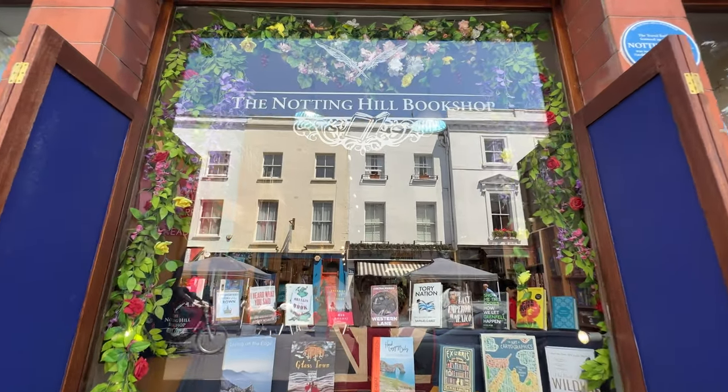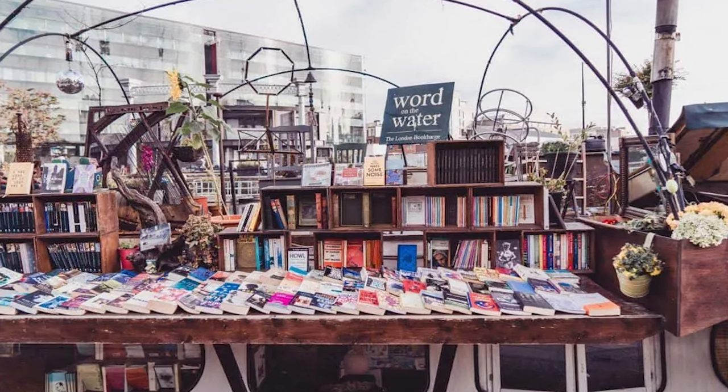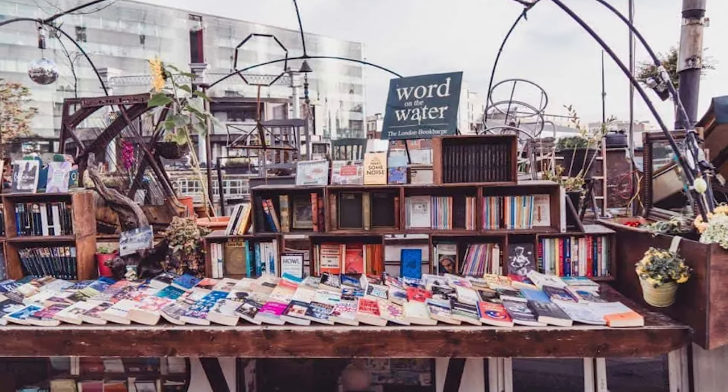As well as some of the larger brands there are also a number of small independent bookshops scattered across London. One of my personal favourites is Word on the Water, which is the UK's first and only floating book barge. You actually get onto the boat to browse the different books available.